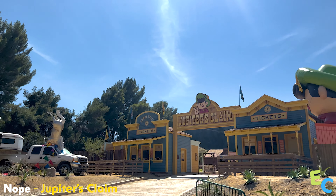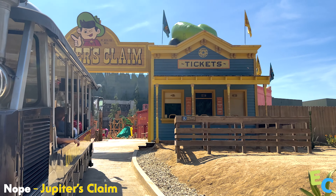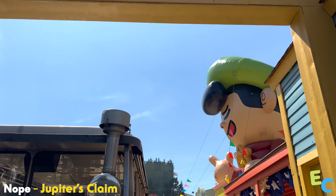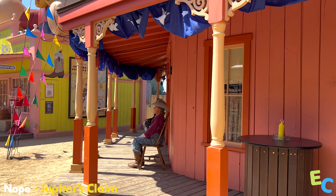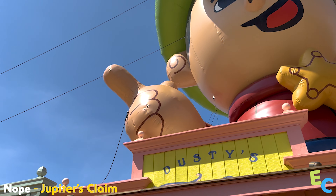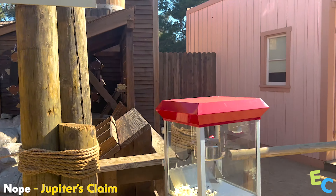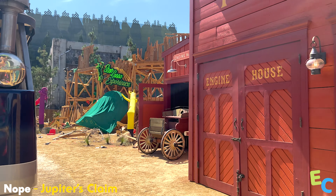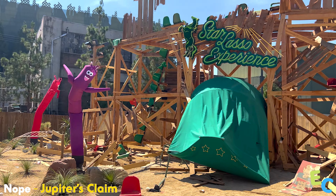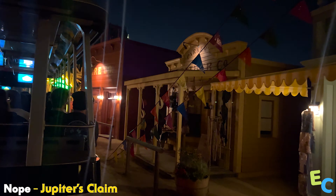Welcome to Jupiter's Claim. In Nope, Jupiter's Claim is a nostalgic, small-time Southern California amusement park owned by former child star Ricky Juke Park. Over there on the left, look into the Winking Well and have your picture taken just like the kids in that old 90s movie Kid Sheriff — a movie within the movie that this whole place is loosely based on. A little further down you can see the brand new Star Lasso Experience, built to showcase an unbelievable new live show. Behind this Hollywood fantasy of the Gold Rush Frontier Town lies a sinister secret: it is smack dab in the center of a UFO hotspot.